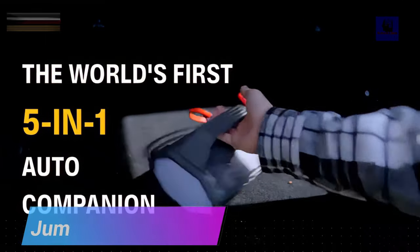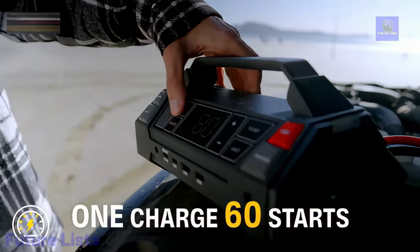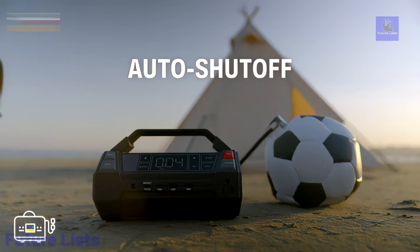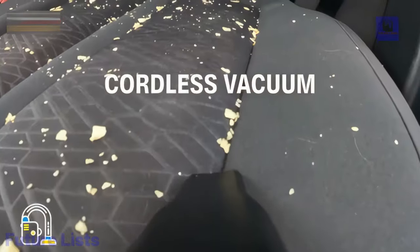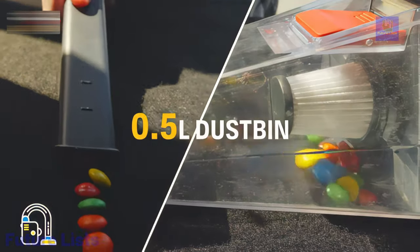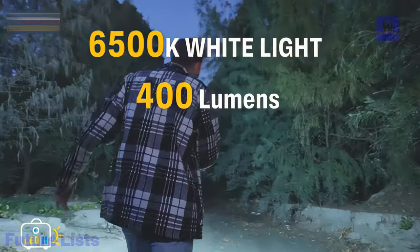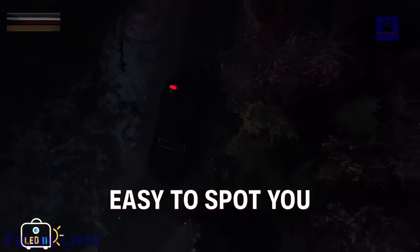Meet Jump Pack, the 5-in-1 ultimate car companion, revolutionizing your travel experience. Crafted with high-strength ABS material, it's shock-resistant and eco-friendly. The 1,000 amp peak cranking amp jump starter handles vehicles up to 6-liter gas and 3-liter diesel with up to 60 jumps per charge. Its 74-watt speed charge tech achieves 0-80% in one hour, backed by multi-protection features. The high-pressure inflator reaches 150 PSI with precise digital controls.